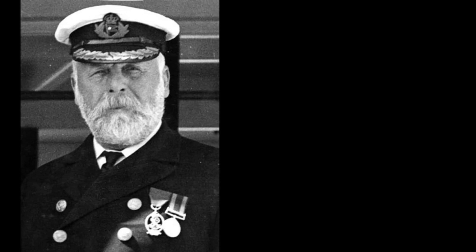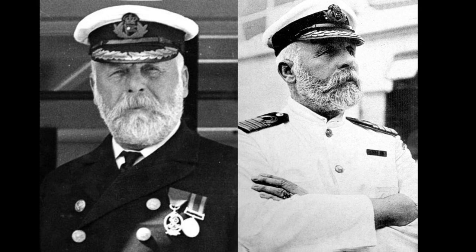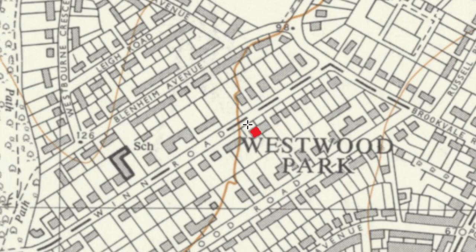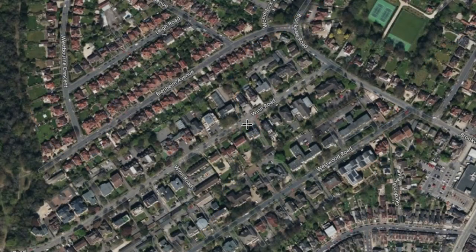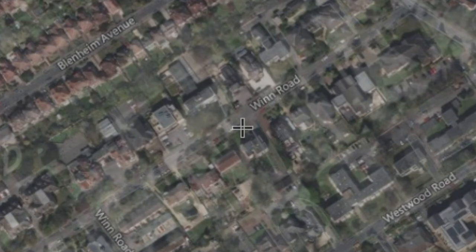This is Captain Edward John Smith. Smith took the Titanic on its maiden voyage in April 1912. He lived at number 34 Winn Road, Southampton, with his wife Sarah Eleanor and his young daughter Helen. They moved to Southampton in 1907 and lived in a red brick twin-gabled house.